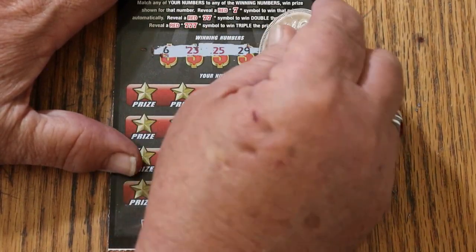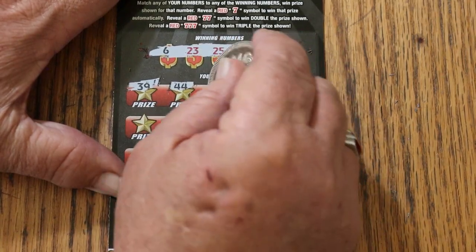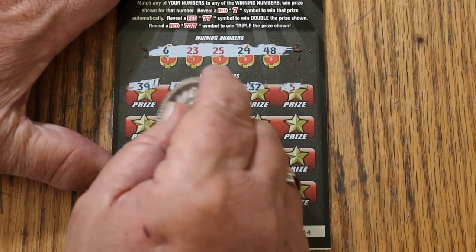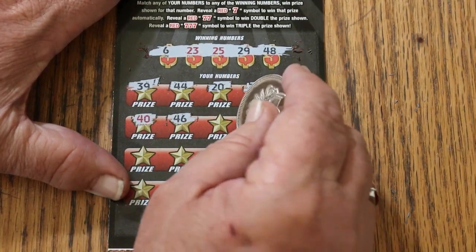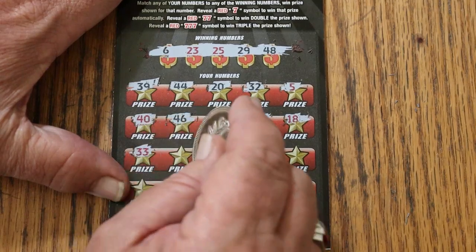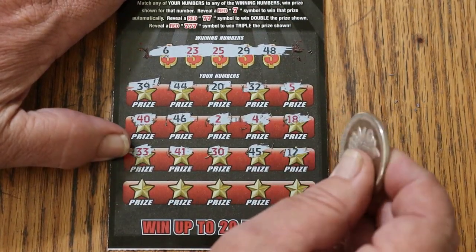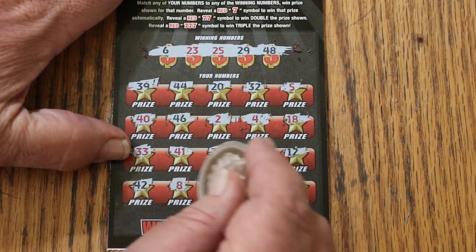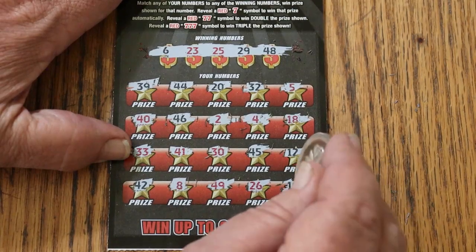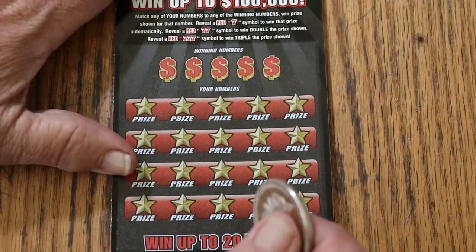Ticket 44: numbers 6, 23, 25, 29, and 48. Then 39, 44 club, 20, random's 32, number 5, 40, 46, number 2, number 4, 18, 33, 41, 30, 45, 12, 42, 8, 49, 26, and 10. Nothing on the first one. It's not the easiest ticket to scratch, at least with this coin, but not so terrible that I'll change. We'll just continue on.